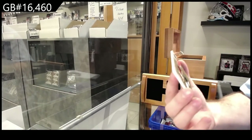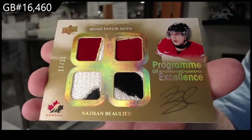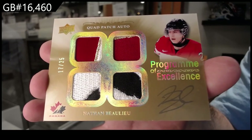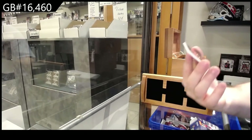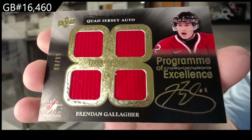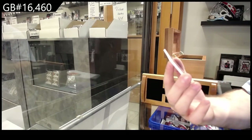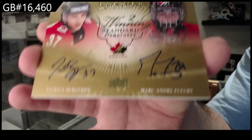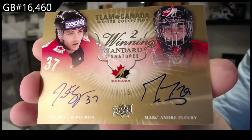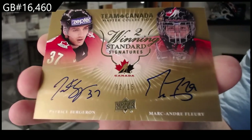POE quad patch to 25 — Nathan Beaulieu. POE quad to 99 — Brendan Gallagher. We've got a dual signatures out of 15 — Bergeron and Marc-Andre Fleury.